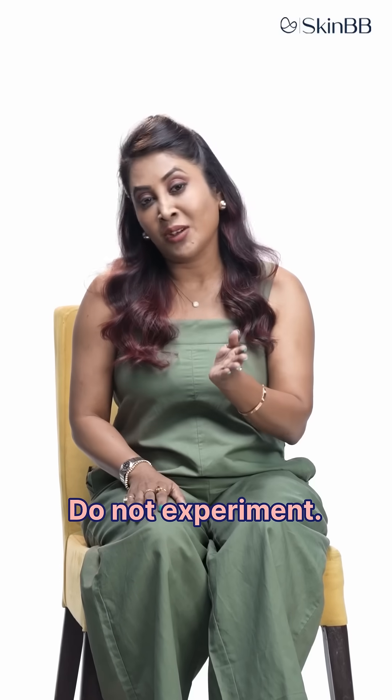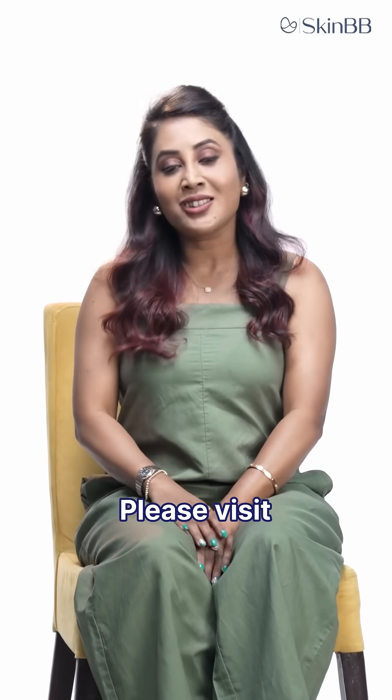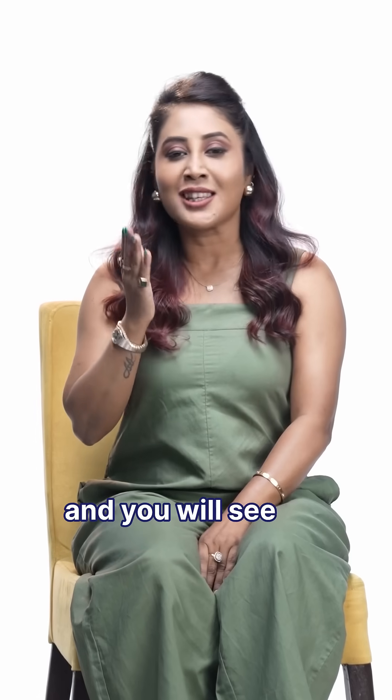But please, do not experiment. Do not use over-the-counter kitchen products and spoil your skin. Please visit the dermatologist and you will see the magic on your skin. Thank you.